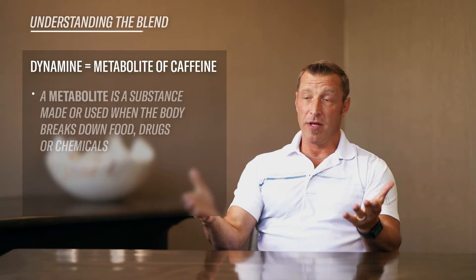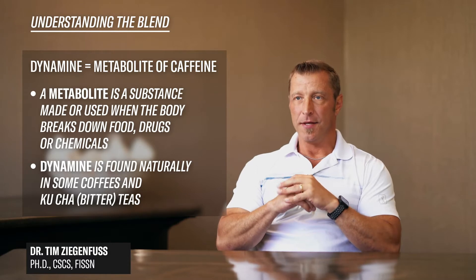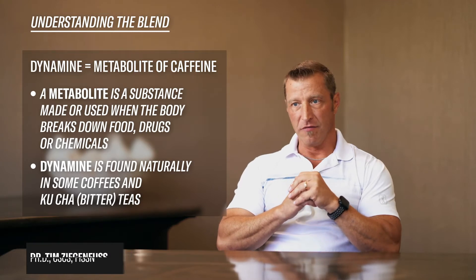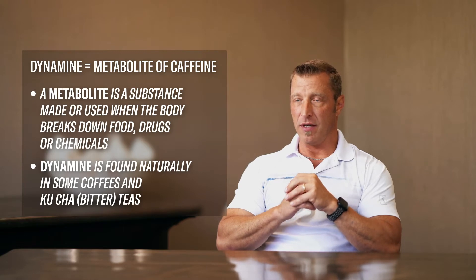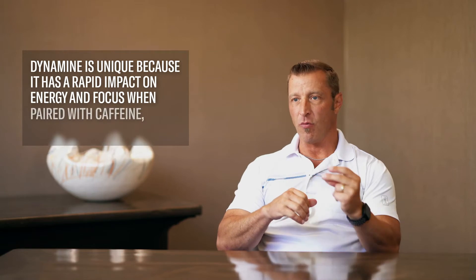Dynamine is actually a metabolite of caffeine and it's found naturally in certain coffee species and kucha tea, as well as the cupuaçu plant. Think of it as a chemical cousin of caffeine — same thing with theobromine, they're both metabolites of caffeine. Dynamine, which is chemically known as methyl liberine, is unique in that its impact on energy and focus is very rapid.